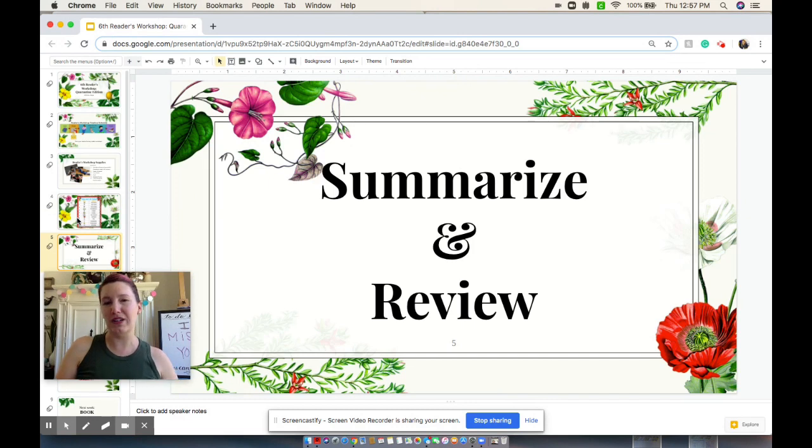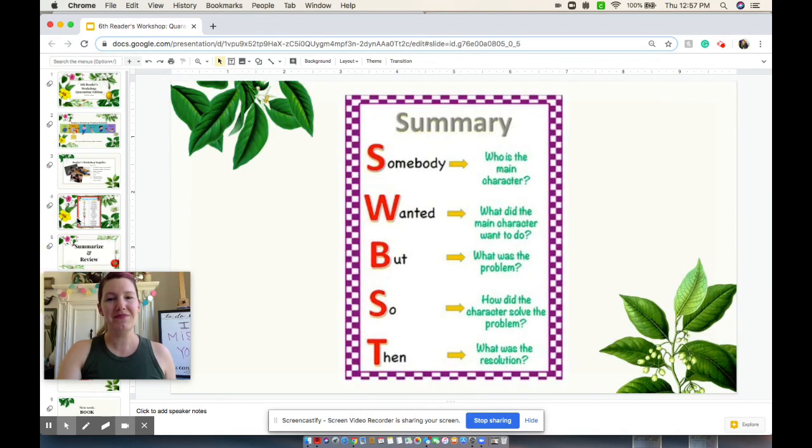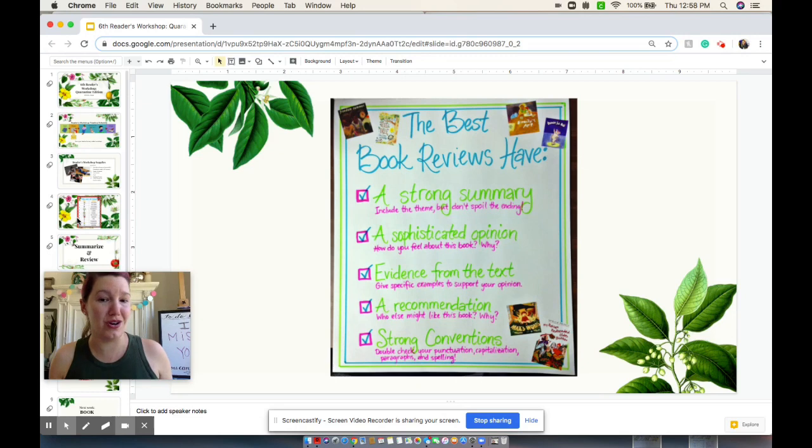Today's focus, however, we're going to be talking about making summaries and writing reviews. Now there's something very similar between the two of these things, but there's also something that's very different. In a summary, we have an acronym that's going to help you to write the best summary. We want to know the somebody, what they wanted to do, but what was the problem, so how did they solve it, then what was the resolution. A summary is just the facts — no opinions. We want to know a little bit about the story, but we don't want to give too much away.